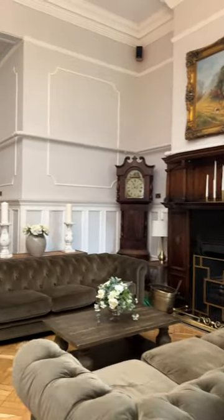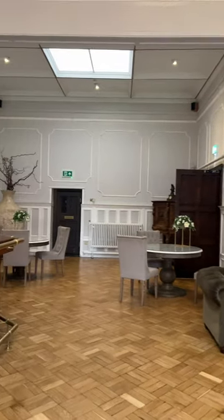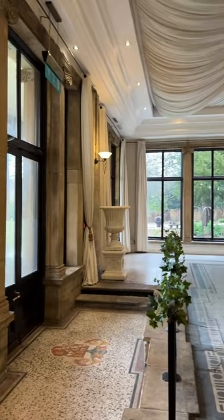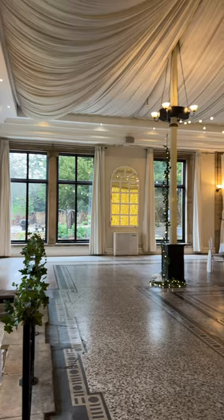Then we have this bar area which we do use in between the ceremony and the party, and then the place where we chose to have the evening do is called the Winter Gardens, and it's this beautiful room.